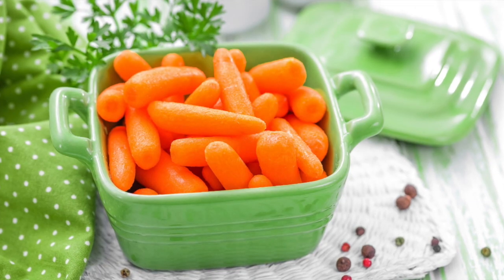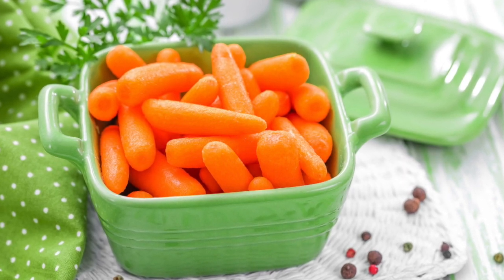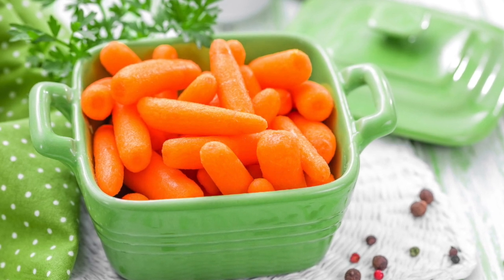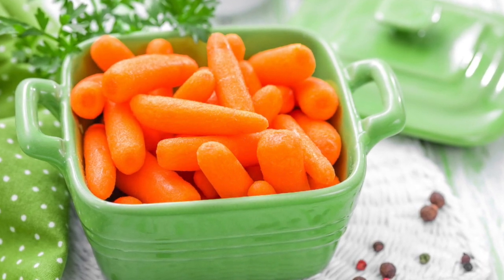First, let's talk about baby carrots. You might be surprised to find out that baby carrots are not actually baby carrots. They actually come from a full-grown carrot which was peeled and then cut into little pieces to make the baby carrots that you see in the grocery store.